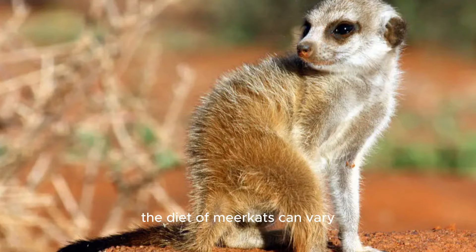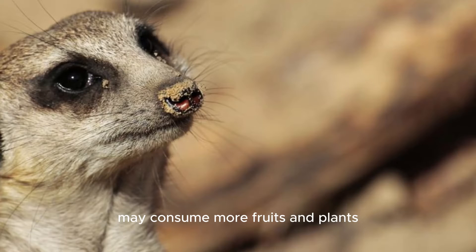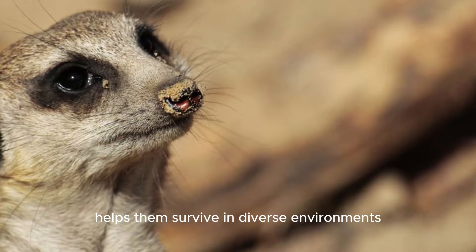The diet of meerkats can vary depending on their habitat. In arid regions, they might rely more on insects and small reptiles, while those living near more vegetated areas may consume more fruits and plants. This dietary flexibility helps them survive in diverse environments.